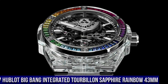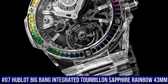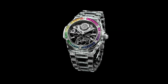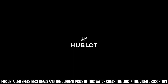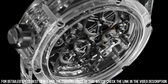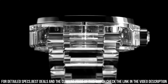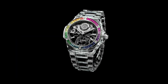Number 7: Hublot Big Bang Integrated Tourbillon Sapphire Rainbow 43mm, Reference 455.jx.0120.jx. Case Diameter 43mm, Case Polished Sapphire Crystal, Bezel Polished Sapphire Crystal with 6 H-shaped titanium screws, Water Resistance 30m or 3ATM, Crystal Sapphire with Anti-Reflective Treatment, Dial Sapphire Crystal, Movement HUB6035 Manufacture Automatic Tourbillon, Power Reserve 72 hours, Strap Polished Sapphire Crystal, Clasp Titanium Deployment Buckle.